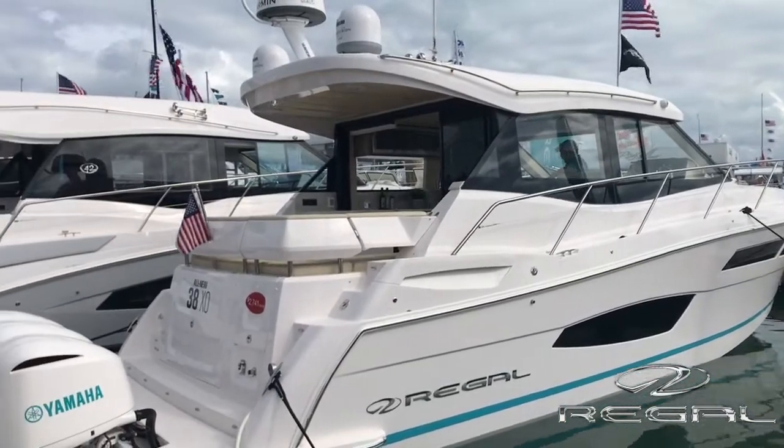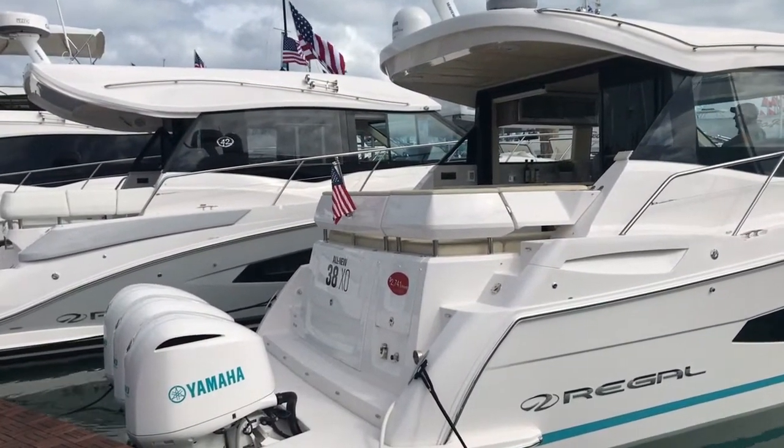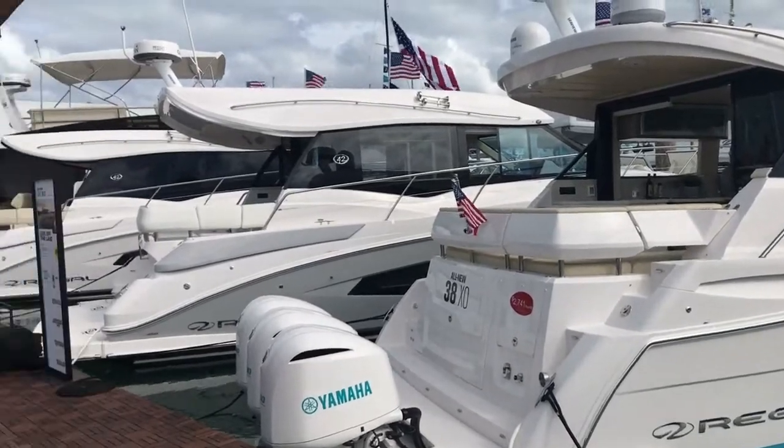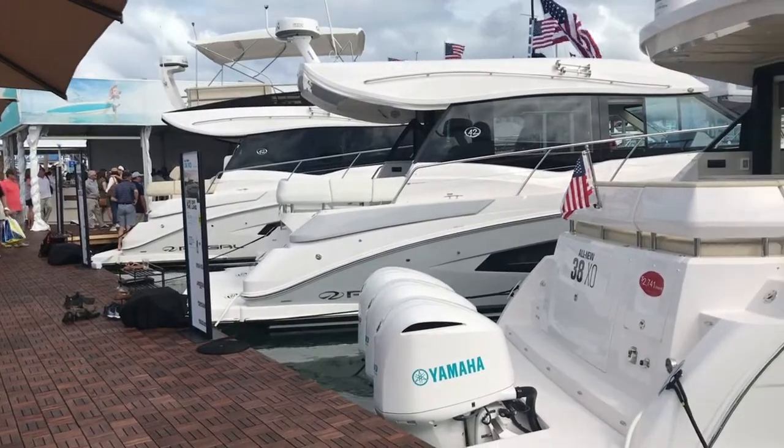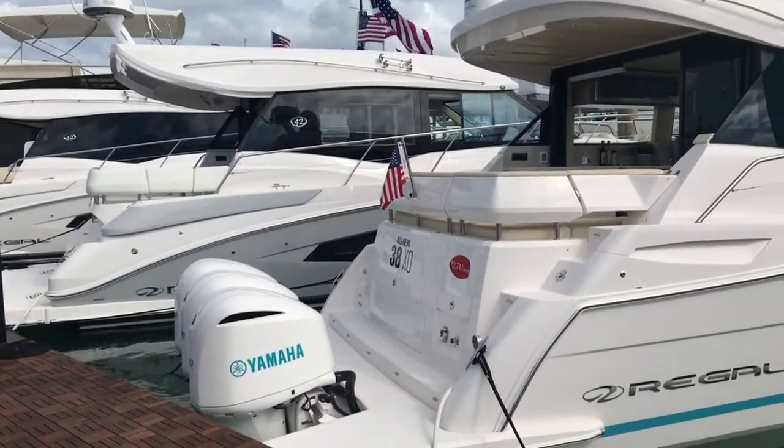This is actually the outboard version. Super popular boat — we've had a lot of clients that have had the 35s and are just apprehensive to jump up into the price spread, because there is a big gap on the 42 with diesels.